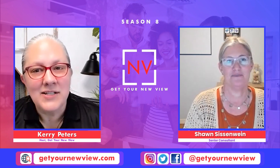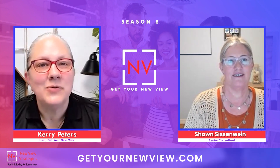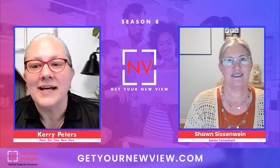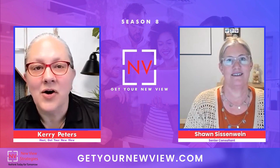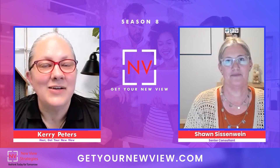If this is a project that sounds interesting to you and your company, contact us today. It's super easy — just send a quick email to info@getyournewview.com and we'll set up a quick 30-minute call to talk about how you can get phase two projects like this done at your company.